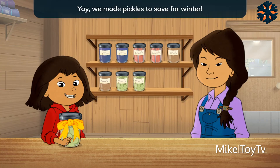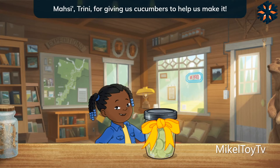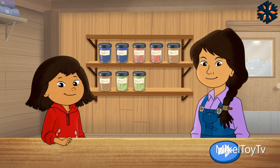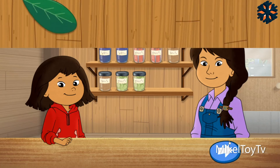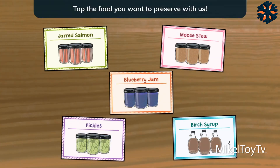Yay! We made pickles to save for winter. And Trini stopped by to get some pickles. Much thanks, Trini, for giving us cucumbers to help us make it. Sharing is one of our Gwich'in values. It has helped our people for thousands of years.